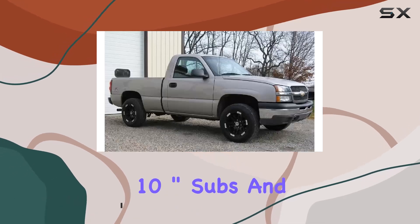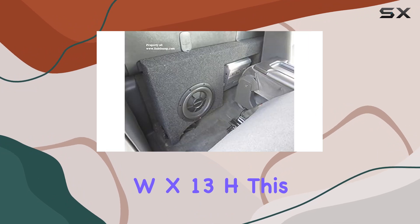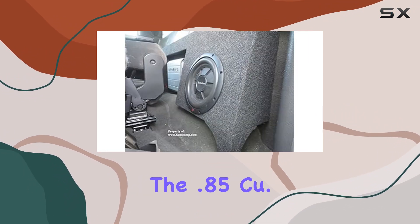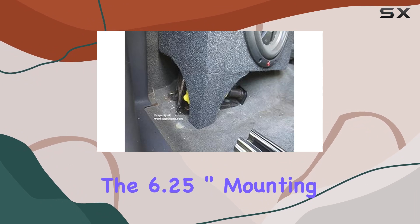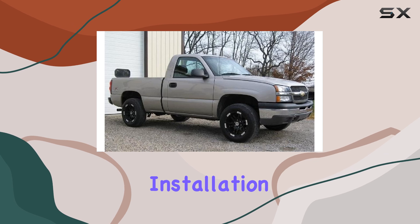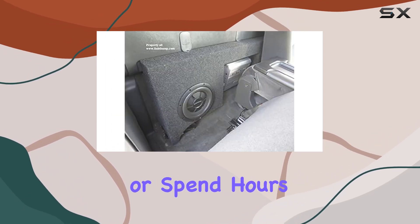Let's talk specs. With enough space to house two 10-inch subs and an amp, measuring 18 inches wide by 13 inches high, this box doesn't compromise on performance or convenience. The 0.85 cubic foot volume per speaker ensures optimal sound quality, while the 6.25-inch mounting depth provides versatility for various subwoofer models.